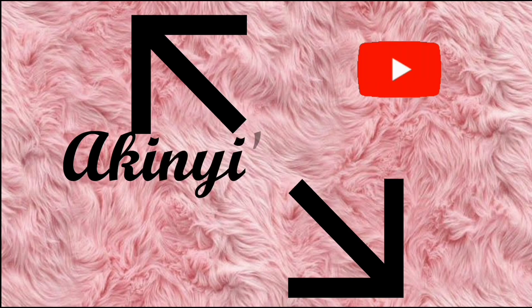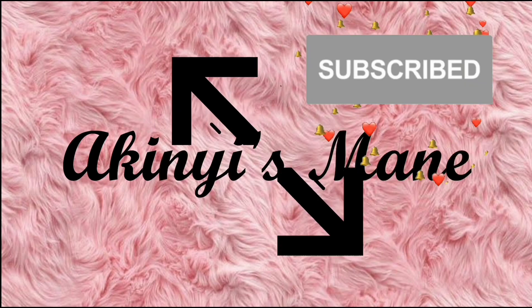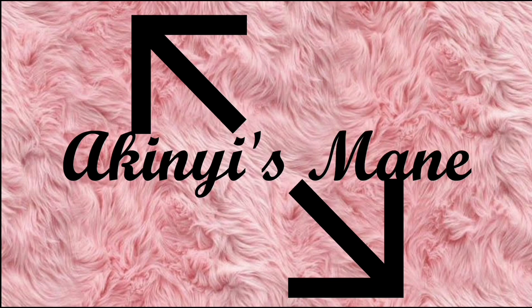Hey everyone, welcome back to another episode on my channel. So today's video is a haul, totally different from what I normally post. This is a shoe and bag haul. I know I normally post beauty and hair related videos, but I love watching hauls and they inspire me. So if you're interested, keep on watching — it will be amazing fun. Let's get started! The first two items are bags, just because there are only two.